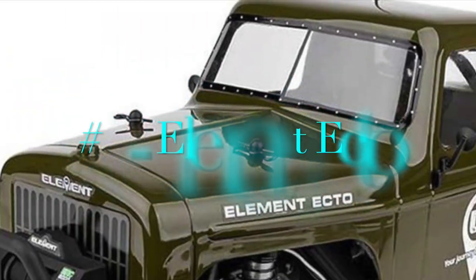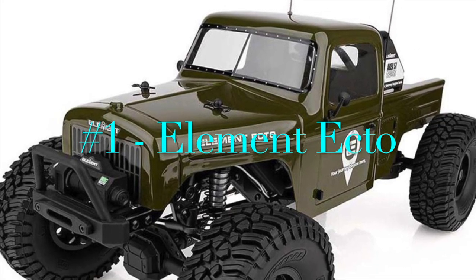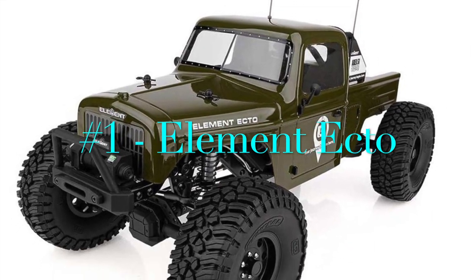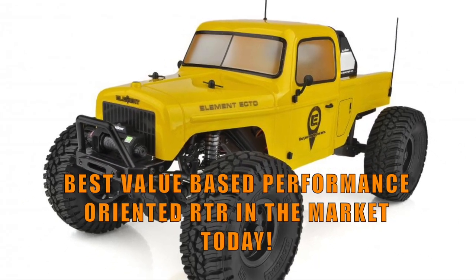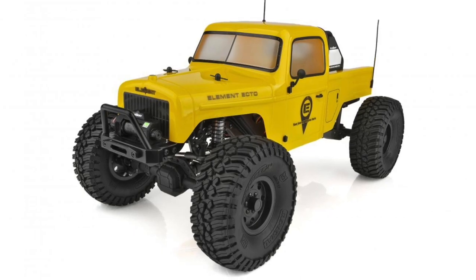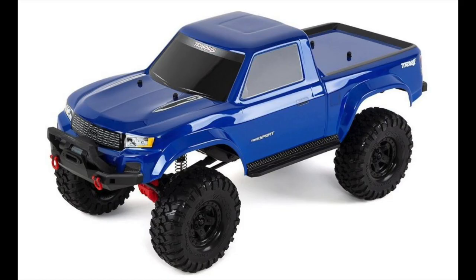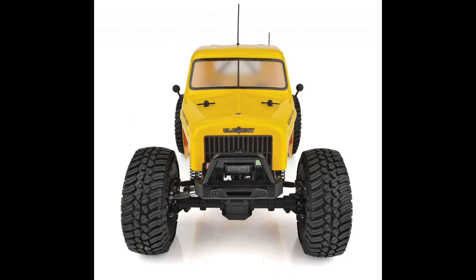My number 1 overall pick for the top 5 RTR RC crawlers of 2023 is the Element Ecto. I consider Ecto the best value-based, performance-oriented RTR in the market as of today. There are other cheaper options out there such as the Redcat Gen 8 or even the Traxxas TRX4 Sport, which are both quite good, but when it comes to overall value and performance, Ecto cannot be beat at $400.